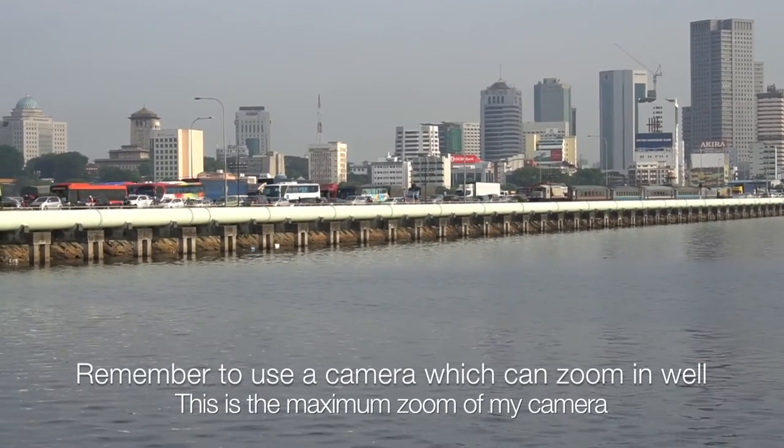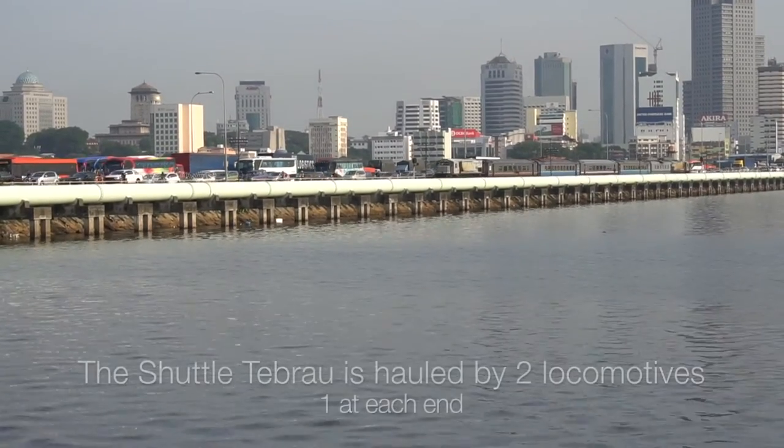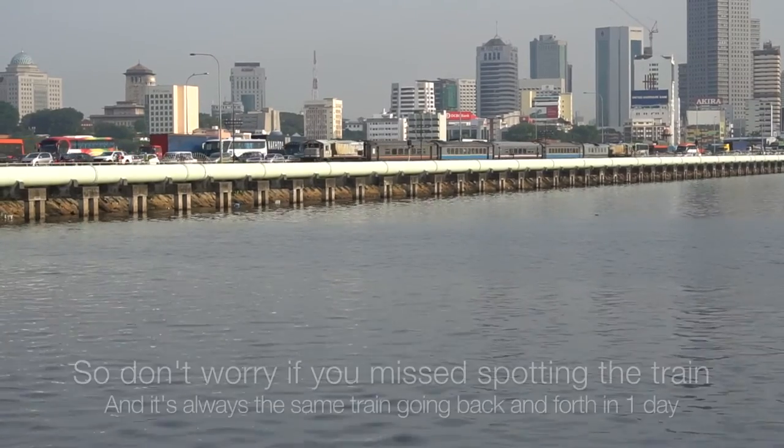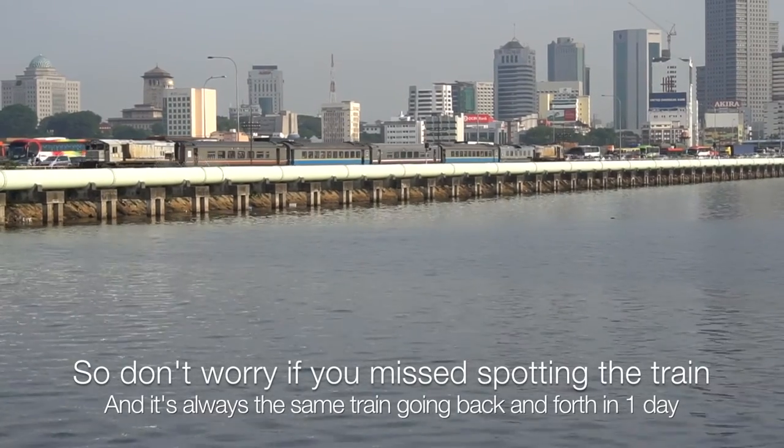Remember to use a camera that can zoom in well, as this is the maximum zoom of my camera. The Shuttle Tebrau is hauled by two locomotives, one at each end. So don't worry if you miss spotting the train — it's always the same train going back and forth in one day.